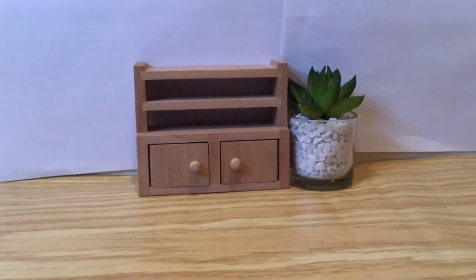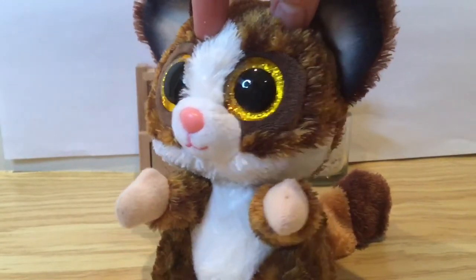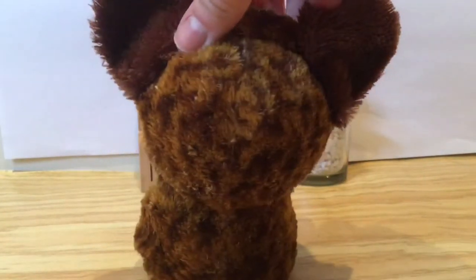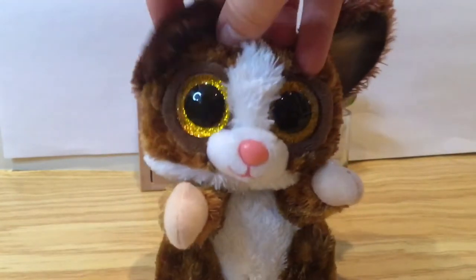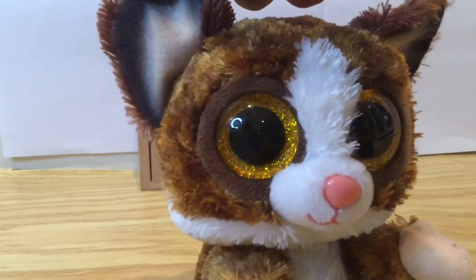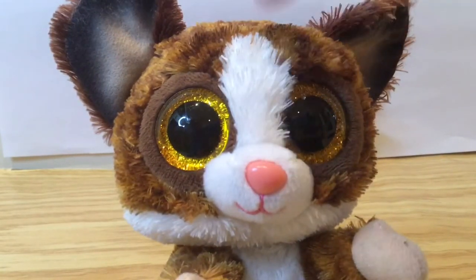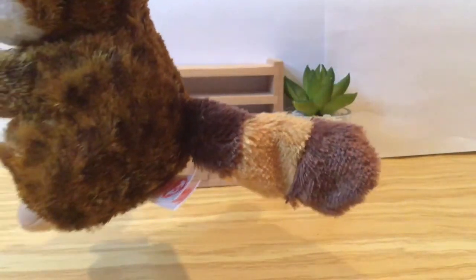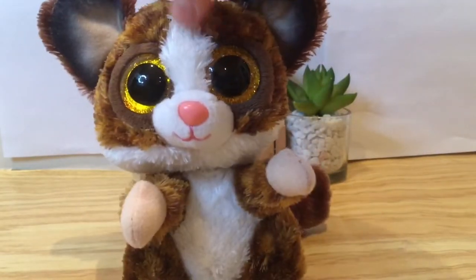The next Beanie Boo is also from 2021 — it's Binky. Binky is this adorable brown and white bush baby and he has this super cute little texture on his fur and these dark brown ears. He also has these pale pink feet and a really cool gradient inside of his ear. He has brown rings around his eyes and a white streak between them. He also has this really big tail with a little raccoon pattern, which I just think is so cute.